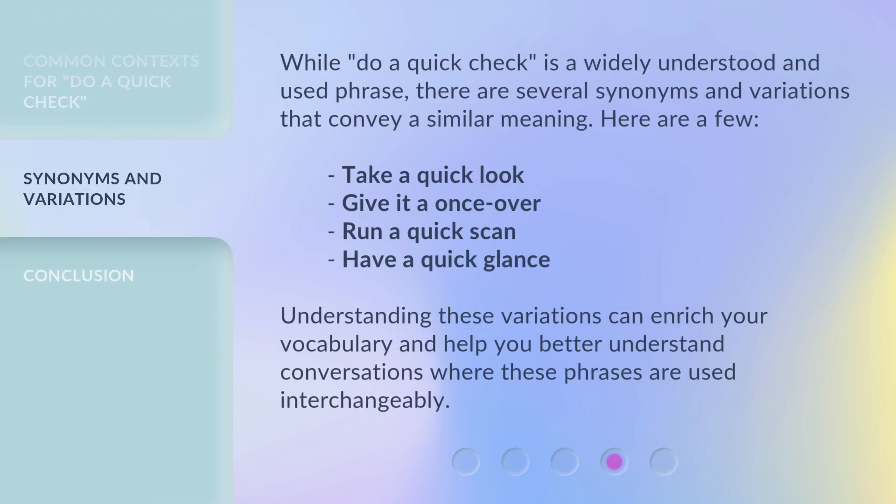While 'do a quick check' is a widely understood and used phrase, there are several synonyms and variations that convey a similar meaning. Here are a few: 'Take a quick look,' 'Give it a once-over,' 'Run a quick scan,' 'Have a quick glance.' Understanding these variations can enrich your vocabulary and help you better understand conversations where these phrases are used interchangeably.